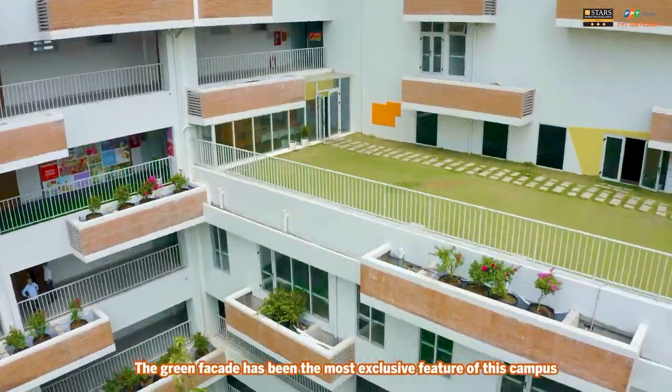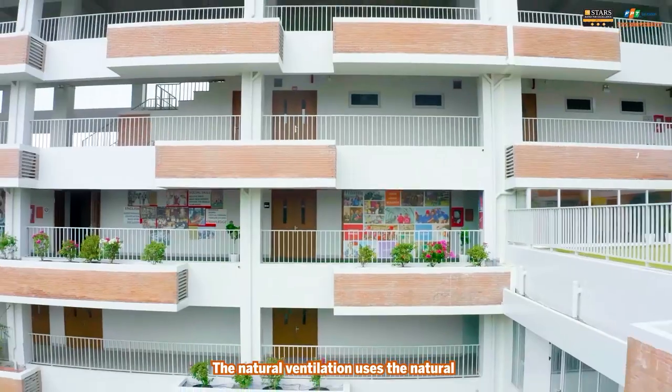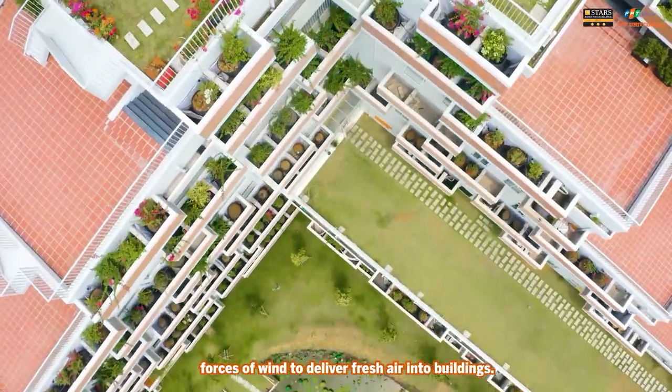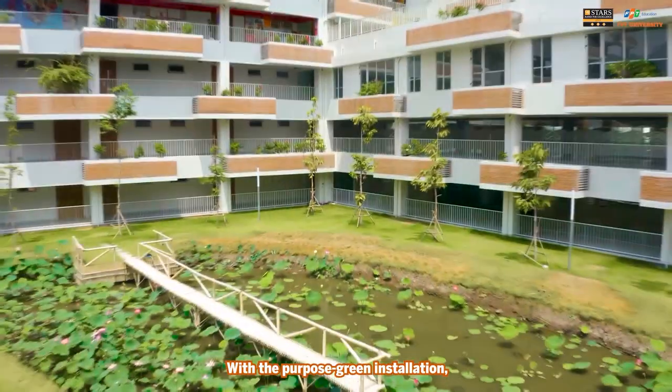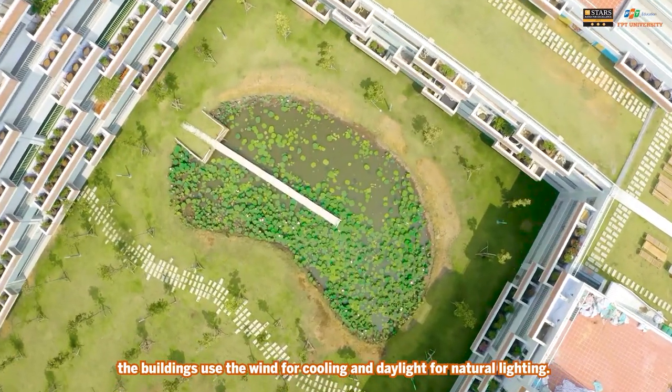The green facade has been the most exclusive feature of this campus. The natural ventilation uses the natural force of wind to deliver fresh air into the buildings. With the purpose of green installation, the buildings use wind for cooling and daylight for natural lighting.